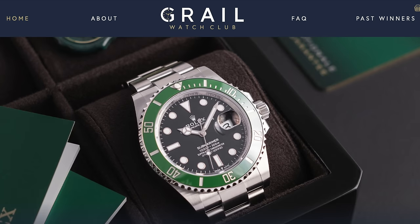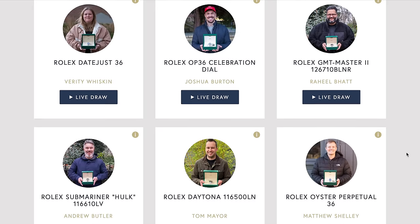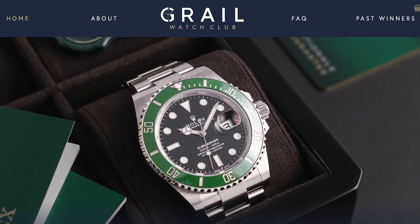Win your dream watch at GrailWatchClub.com. With over a million pounds worth of watches given away so far, join our whole host of previous winners. Guaranteed draws, no extensions. Win your dream watch at GrailWatchClub.com.